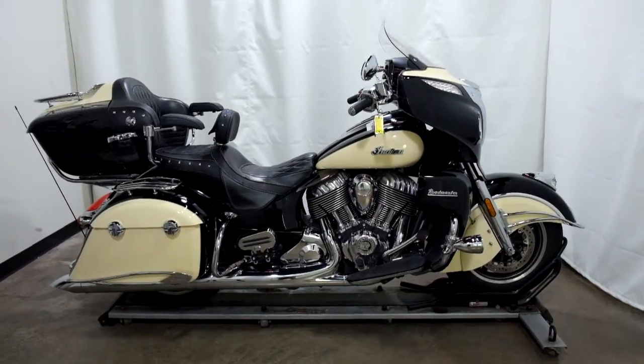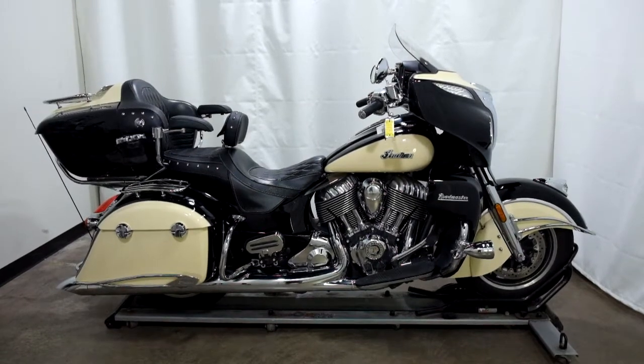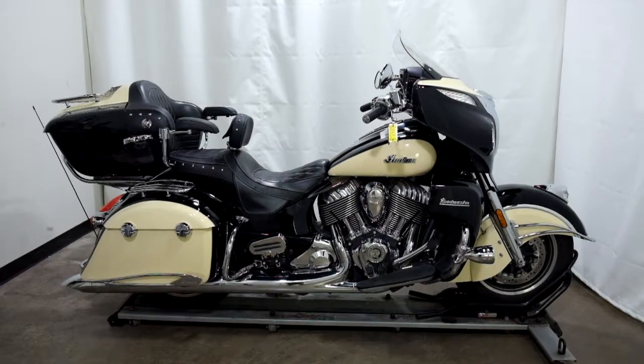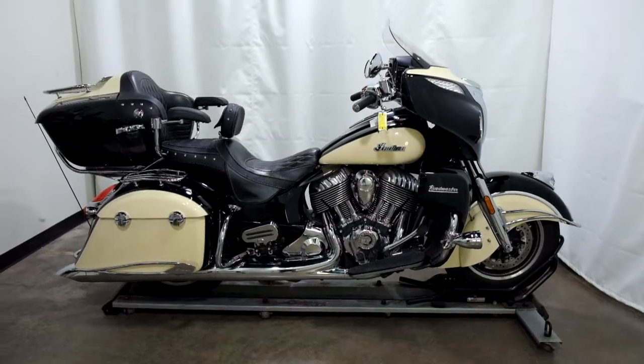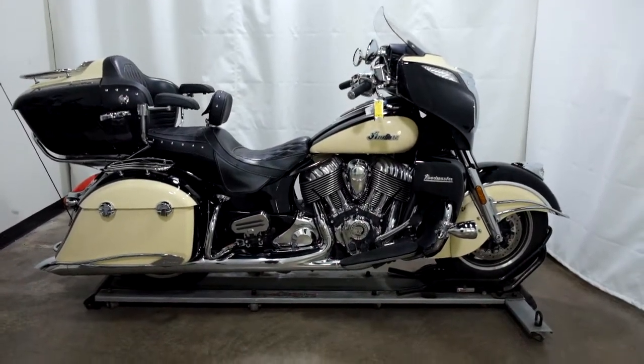Welcome to SimplyRideUSA.com. Today we have an Outlet 2017 Indian Roadmaster. This cruiser has just under 8,100 miles on it and will be sold as is. Let's take our walk around it — we will show it to you today and then we will fire it up for you.